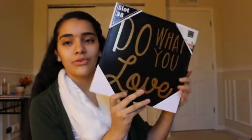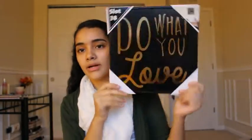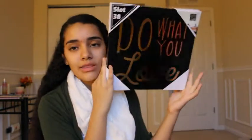The next thing I got says 'Do What You Love' and I just thought it was so cute for my room. I got this from Walmart and it was $10.